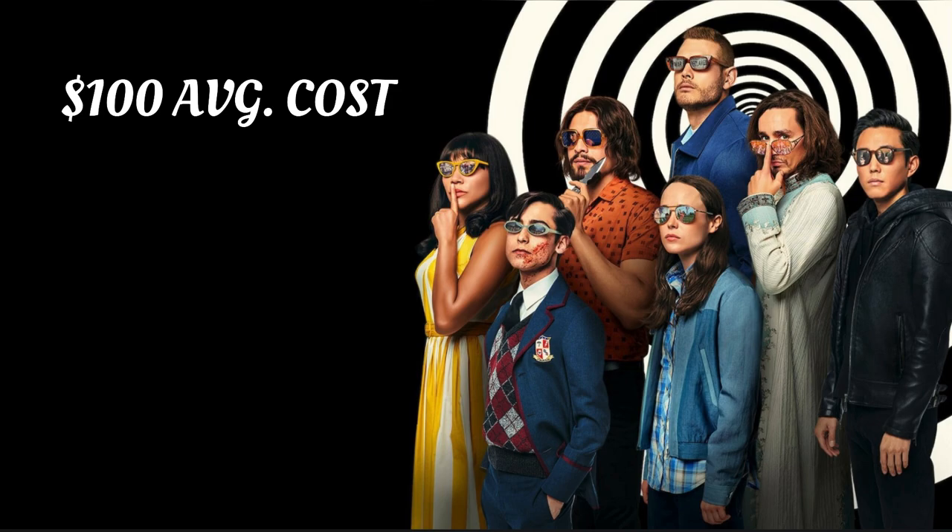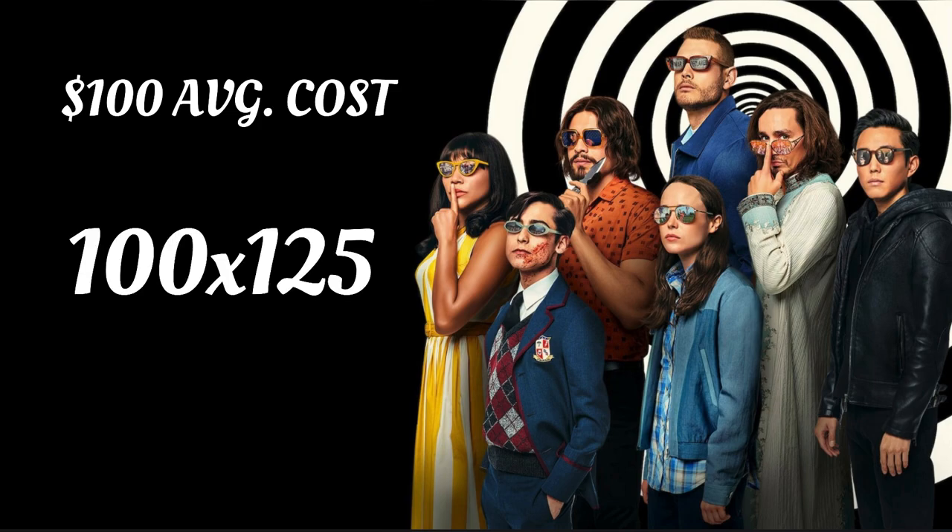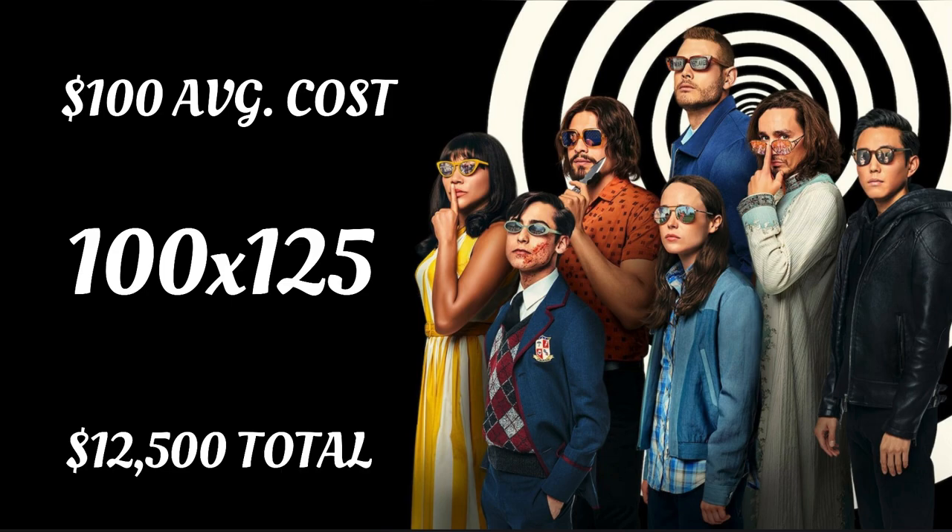So we're going to say an average cost of a sketch card is $100. If you take 125 total sketch cards and multiply that by $100 per card, that gives you $12,500 to own every single sketch card in existence from Umbrella Academy Season 1. Should I go for it?